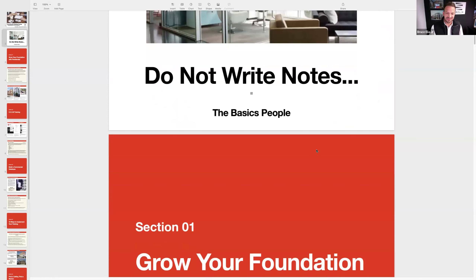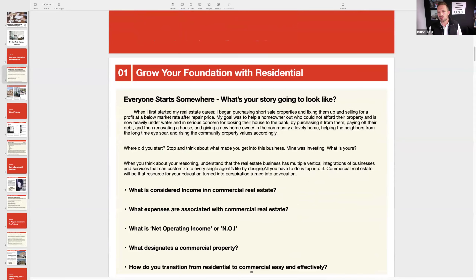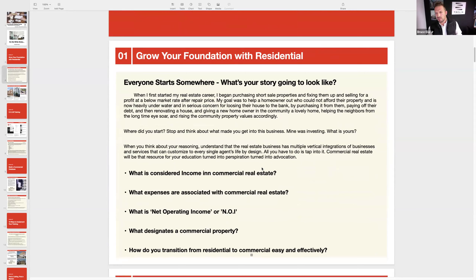Section one in becoming a commercial broker is situated around your foundation — grow your foundation with residential. Everybody starts somewhere. What's your story going to look like? My story is going to be different from your story. The generation above you is going to be different from the generation below you. It's all about your story. People want what you have — that individualism we can bring to the table. Grow your foundation with understanding your story first.